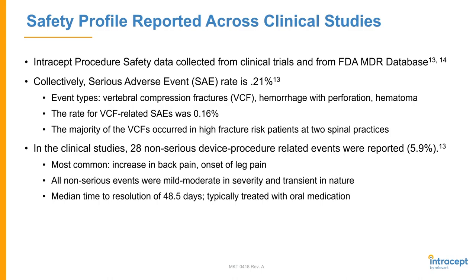The safety profile is excellent. They collected all safety data from all of the trials. Collectively, the serious adverse event rate is about 0.21%, which is quite remarkable. These events include things like vertebral compression fractures, hemorrhage with perforation, and hematoma. The majority of fractures occurred in high-fracture-risk patients at two separate spinal practices. About 28 non-serious device or procedure-related adverse events were reported — about 5.9% — most commonly increased back pain or onset of leg pain, all mild to moderate and very transient. The median time to resolution of these minor issues is about 48.5 days, typically treated with conservative oral medication.